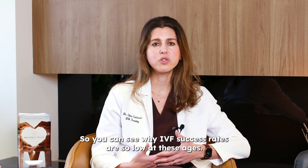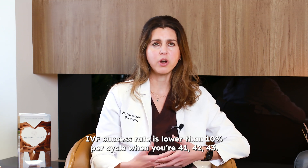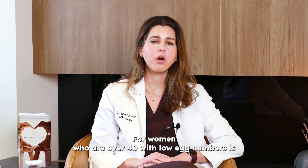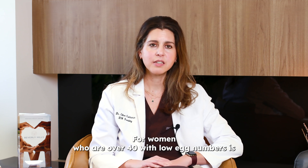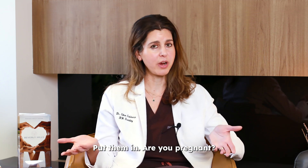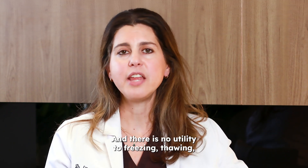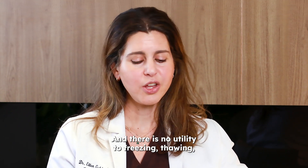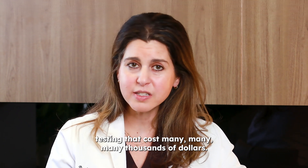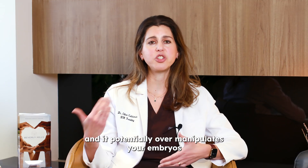You can see why IVF success rates are so low at these ages — lower than 10% per cycle when you're 41, 42, or 43. In that scenario, I prefer a completely different strategy for women who are over 40 with low egg numbers: fresh embryo transfer with no genetic testing. I call this 'take them out, put them in — are you pregnant?' There is no choice to make; you either have a good embryo in that group or you do not. There is no utility to freezing, thawing, and testing, which costs many thousands of dollars and takes a month of your time, and it potentially over-manipulates your embryos.